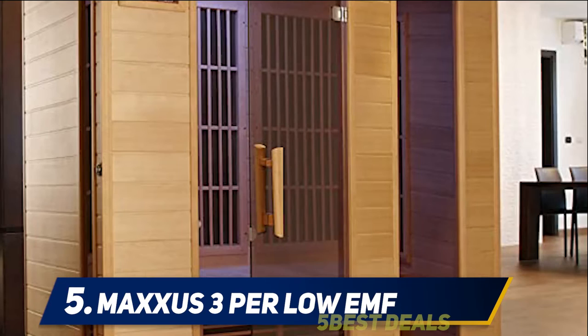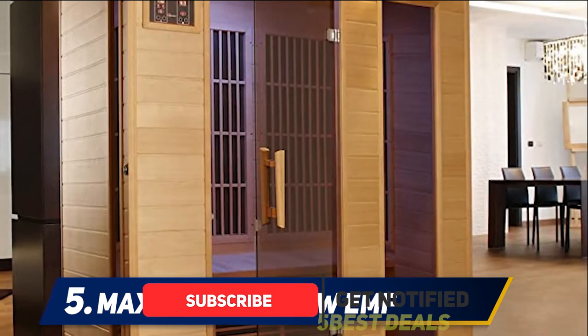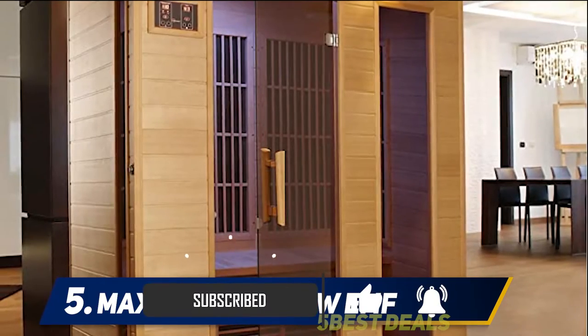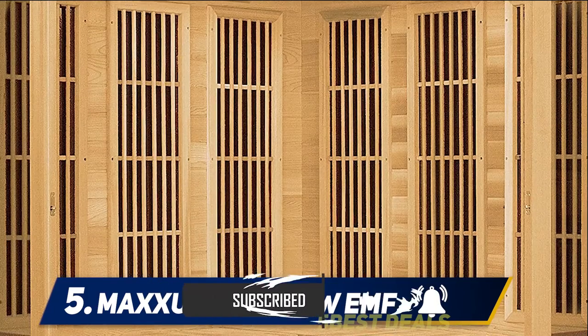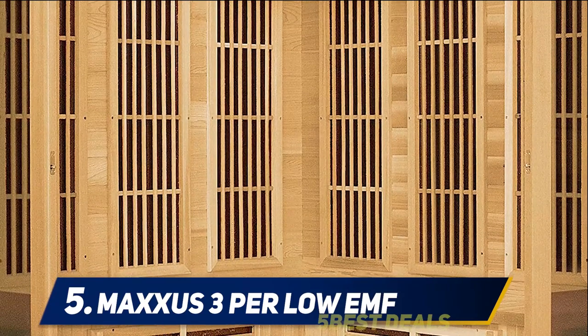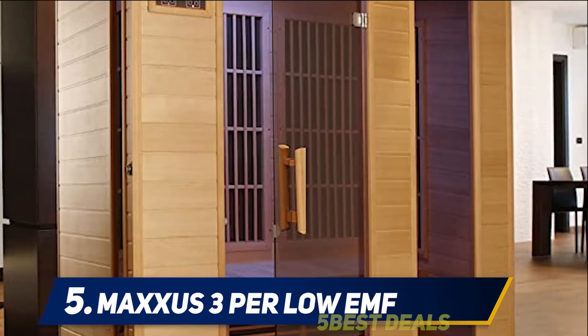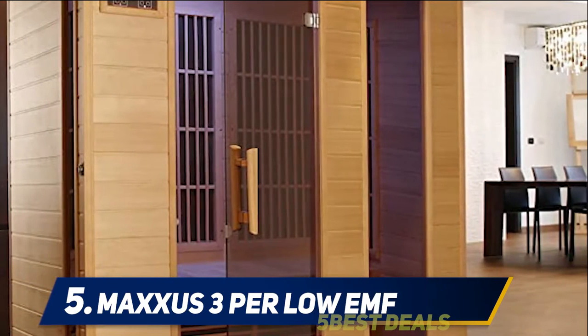This specially designed sauna features six high quality low EMF carbon fiber heaters that are strategically positioned to ensure the inside is properly heated to your desired performance. The heat from the large panels can penetrate deep into the skin to detoxify, dilate the nerves, heal the muscle, and relax the mind.